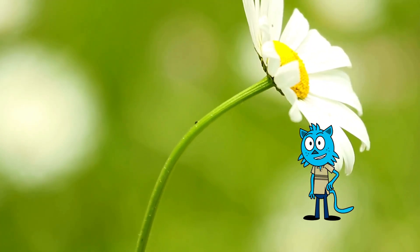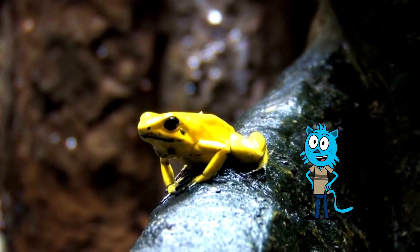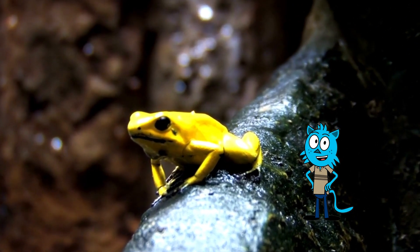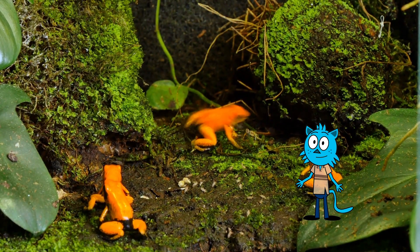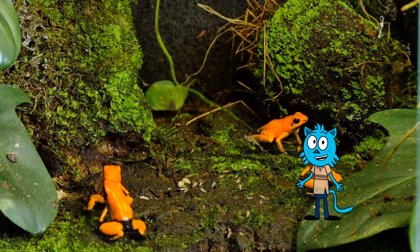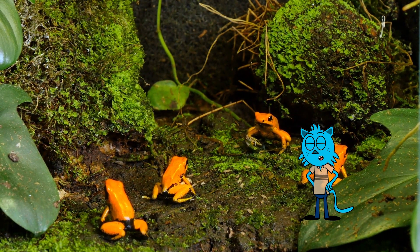Some tree frogs can change colors to match their surroundings, which helps them hide from predators. Tree frogs have a variety of adaptations to protect themselves, including toxic skin secretions in some species. They can be found in various environments, from tropical rainforests to temperate woodlands and even urban areas.